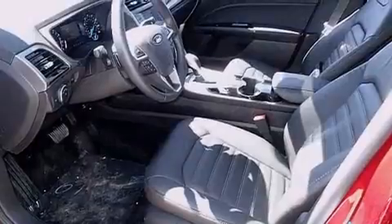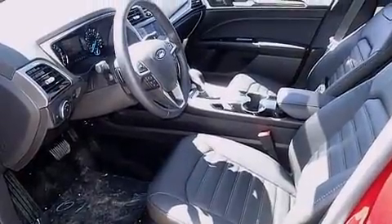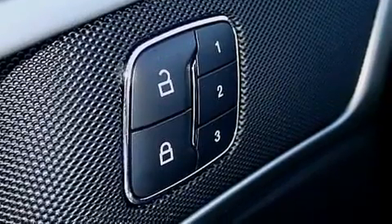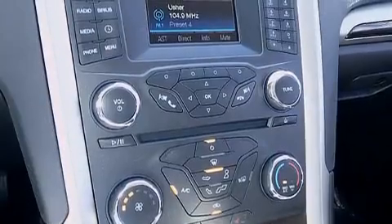A wealth of standard features means that you no longer have to sacrifice, such as remote keyless entry, a tachometer, a trip computer, and power front seats.